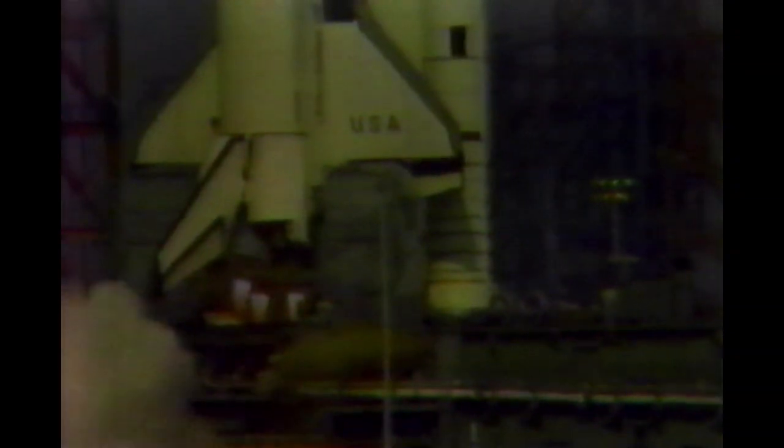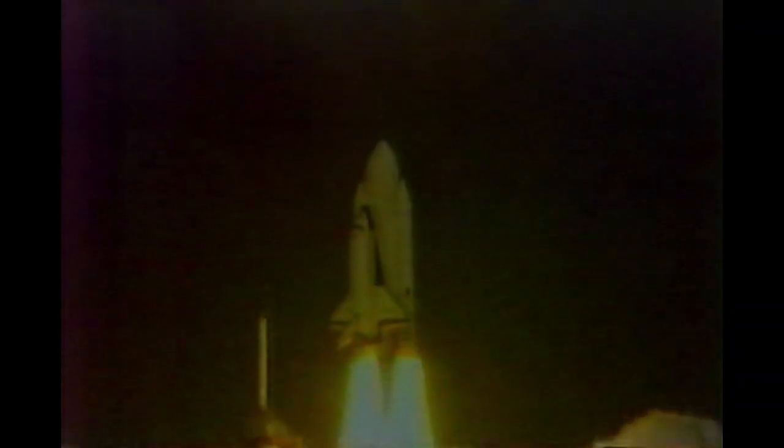Minus 3, 2, 1. We have ignition. We have ignition of the solid rocket launcher and liftoff. Liftoff of America's space shuttle, and the space shuttle has cleared the tower.